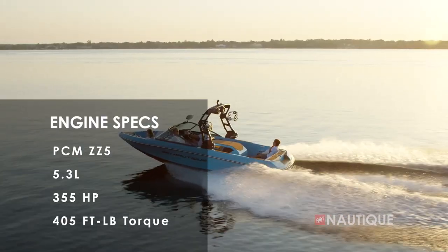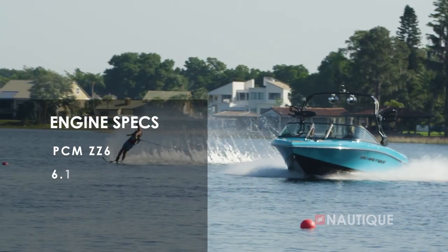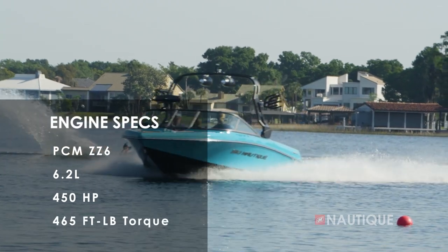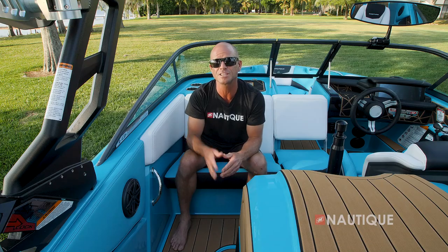Or all the way up to the ZZ6 — that's our 6.2-liter with 450 horsepower and 465 foot-pounds of torque. Whatever PCM engine you choose, you're going to love your Ski Nautique 200.